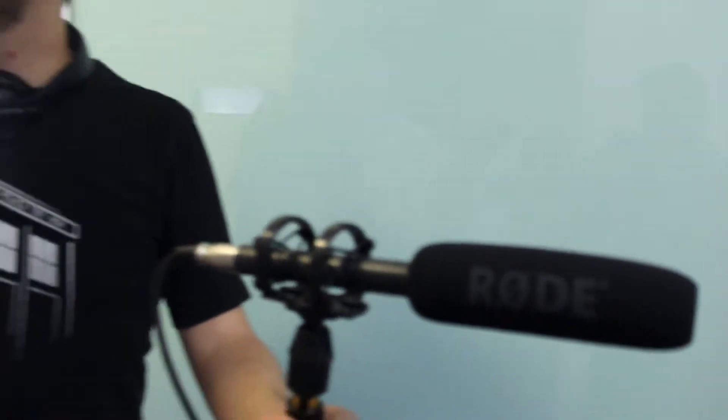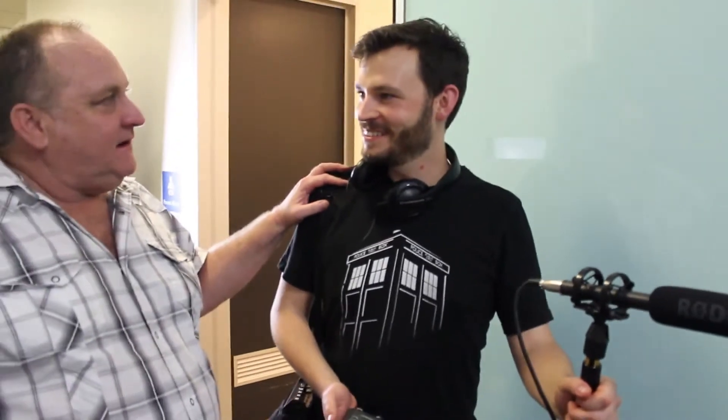You know mate, I was just saying the other day, if I had enough money I'd buy a Rode microphone. Oh no, actually they're excellent value. They are? Yes.